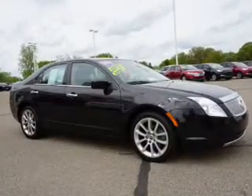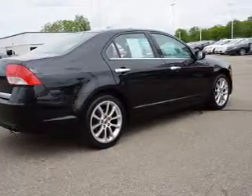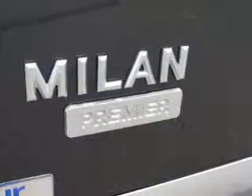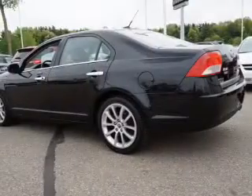The powertrain includes front wheel drive with a reliable engine driven by an automatic transmission. You will appreciate the safety feature of anti-lock brakes. Enjoy the flexibility of multi-zone temperature controls.